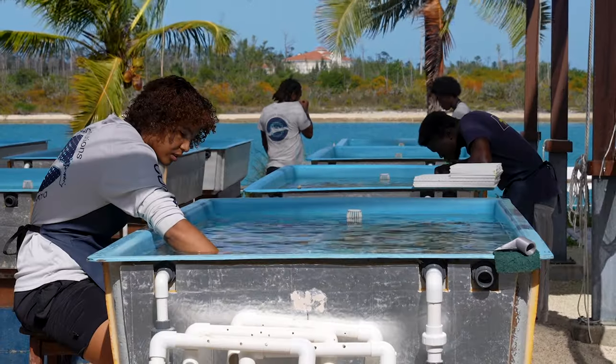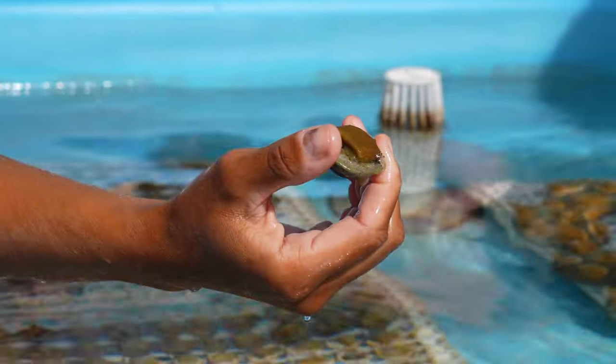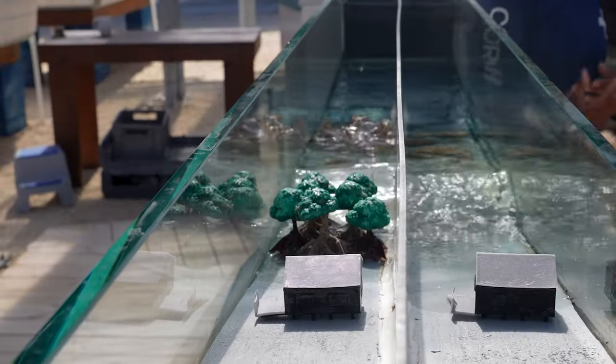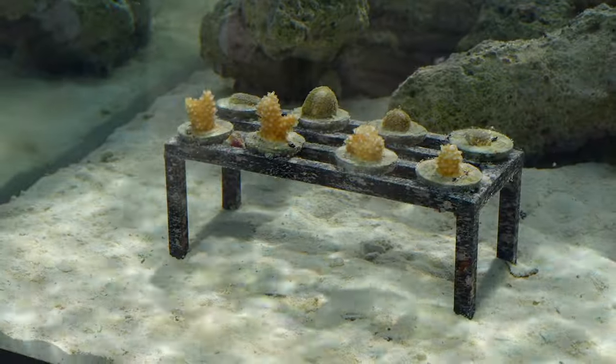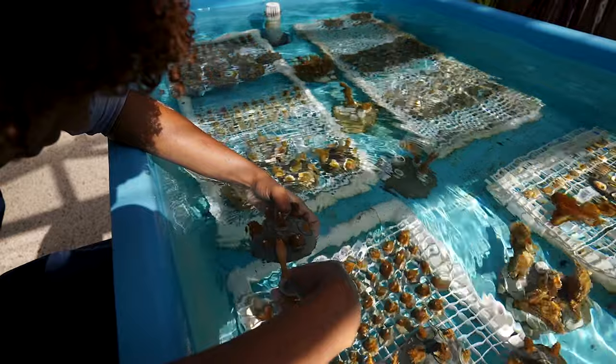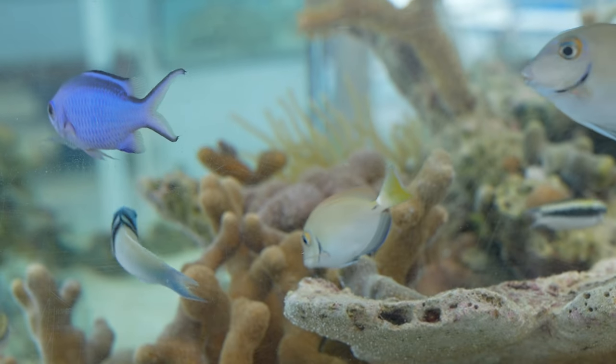Coral reefs are the most diverse habitats on Earth. They make up less than 1% of the ocean but are home to nearly 25% of all ocean species. Right now, this is the spa treatment for corals. Corals are very, very specific and fussy — too hot, too cold. Coral Vita is using cutting-edge technology to grow corals up to 50 times faster while at the same time boosting their resilience. Through a process known as coral farming, they take fragments of corals collected from local reefs, raise them in tanks until they're mature, and then transplant them back into the wild.